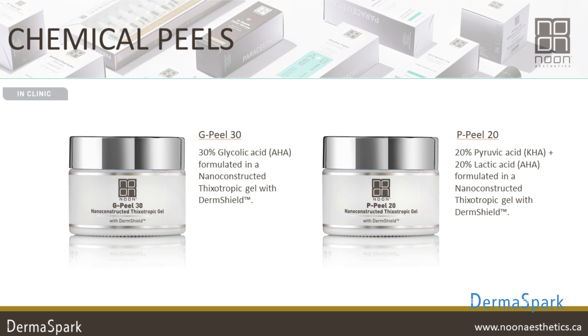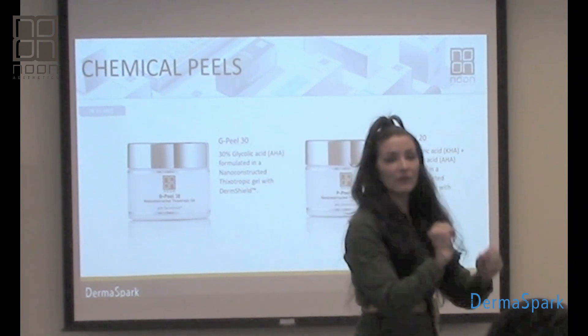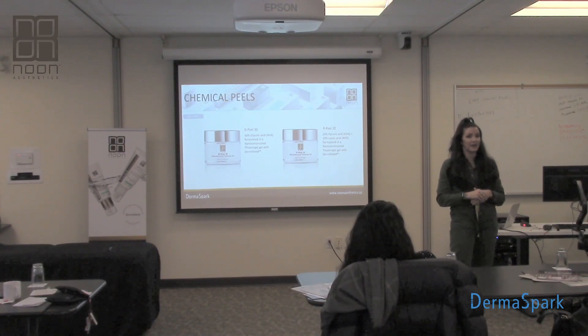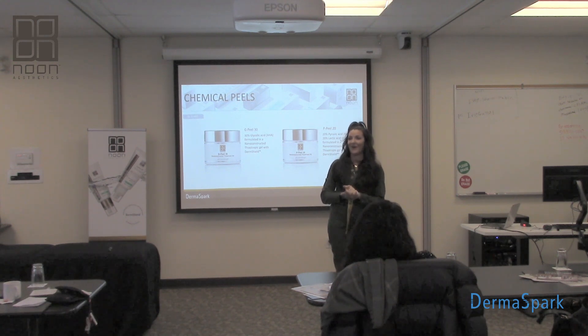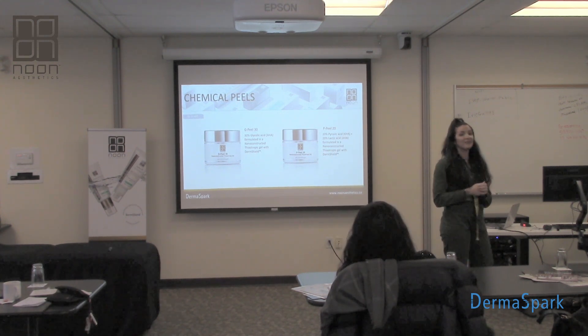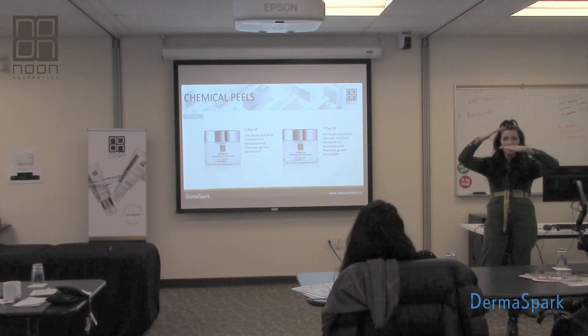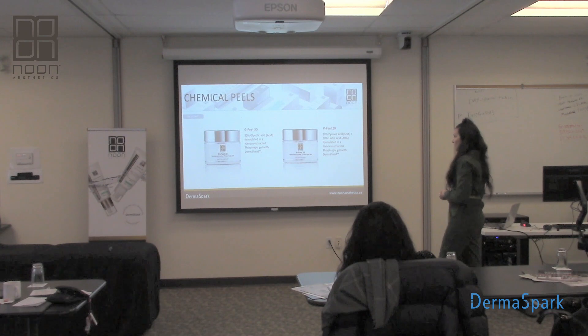First, let's talk about our in-clinic chemical peels. We have our GPL30, which is a 30% glycolic acid peel. Glycolic acid is a very effective alpha hydroxy acid. Because of its very small molecular size — derived from sugarcane — it rapidly penetrates the layers of the skin, giving quick exfoliation, but it's also very easy to over-exfoliate with. In our peel category, we time it and neutralize it, so we control exactly how many layers it penetrates, and we can stop it immediately.